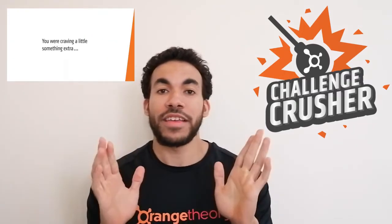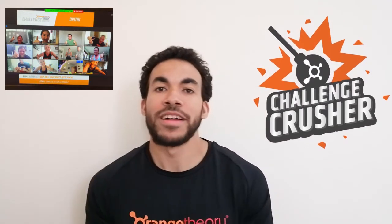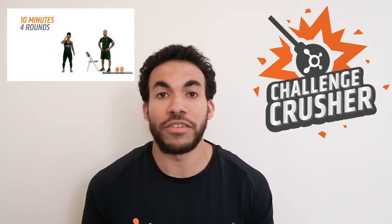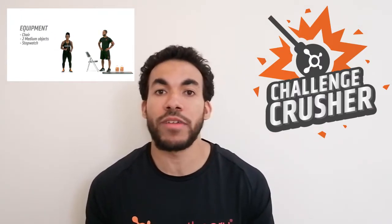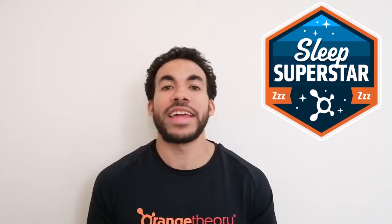Next up we have the Challenge Crusher. We've been doing weekly challenges — sometimes jumping on to do these in a group together — and we'll be posting these challenges, which are around 10 minutes in length, normally tough ones. Complete four of those and you earn yourself a badge. These are great to add on at the end of your workout, but also great if you don't have time for a full workout — getting in that 10 minutes will definitely have a lot of benefits.